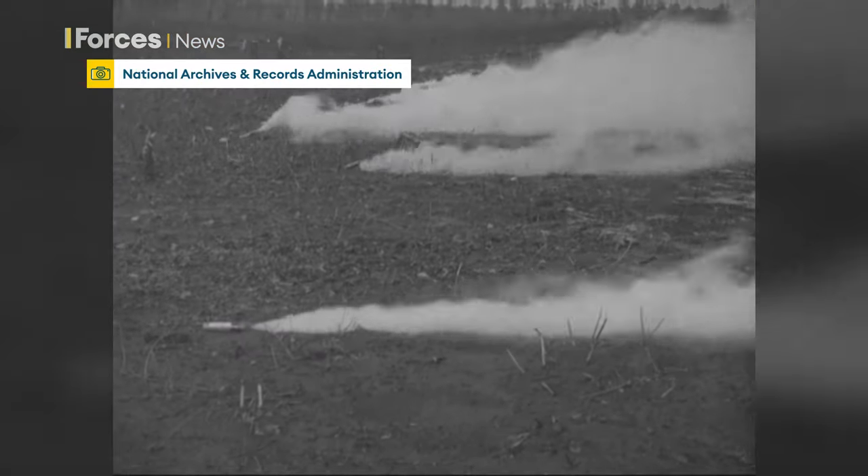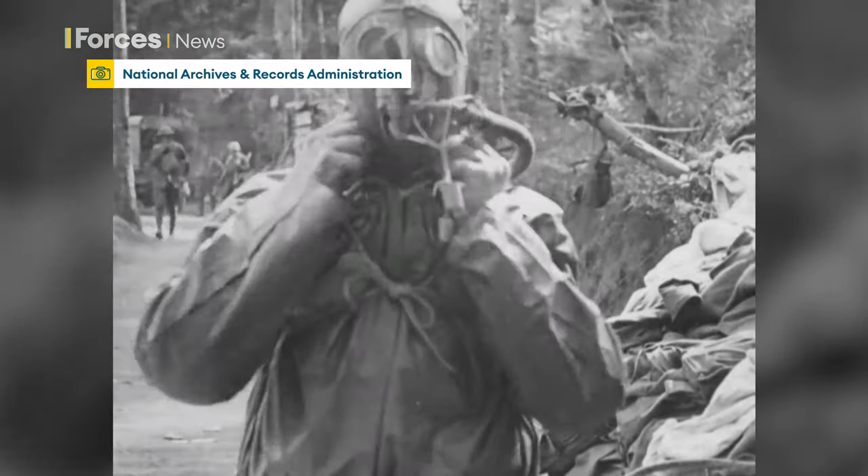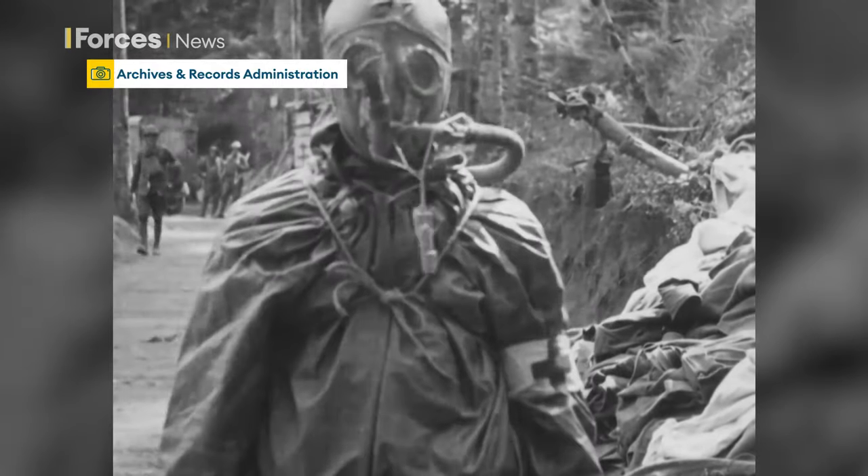Something the troops of both world wars can only have imagined. Clare Sadler, Forces News, Wiltshire.